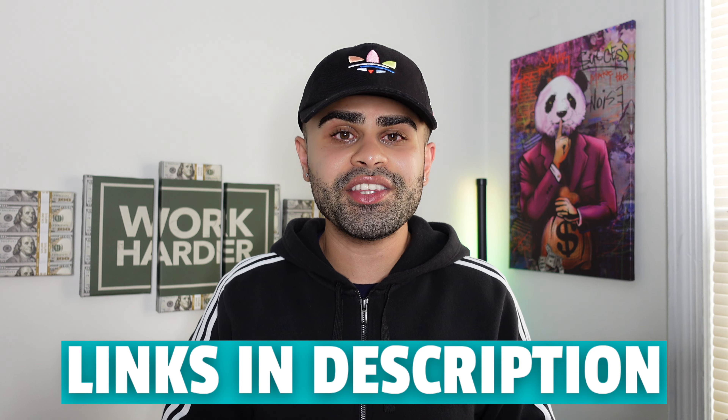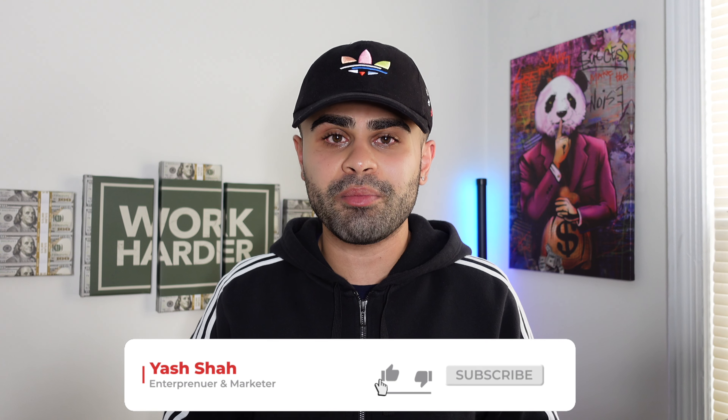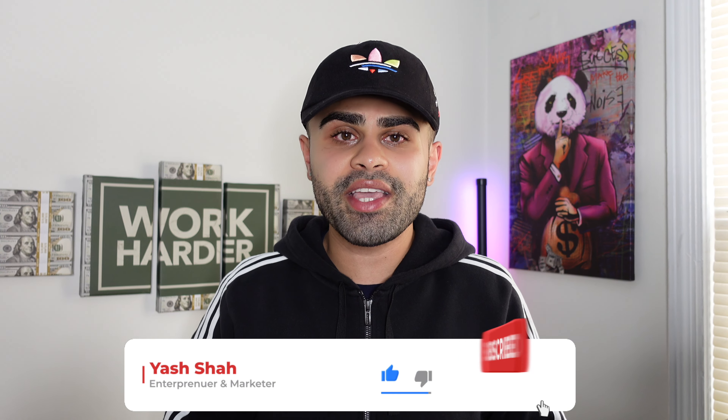And there you guys have it — those are the five products I recommend to start selling on your Shopify store as soon as possible. If you have any questions, thoughts, or concerns, feel free to drop them in the comments below as I do reply to each and every one. Check out all the links and resources in the description down below — they will be very helpful for your Shopify dropshipping store. Thank you guys so much for tuning in — until the next one, your boy's out, peace.